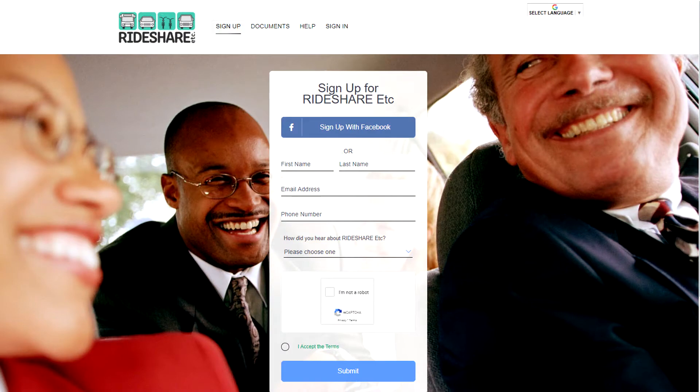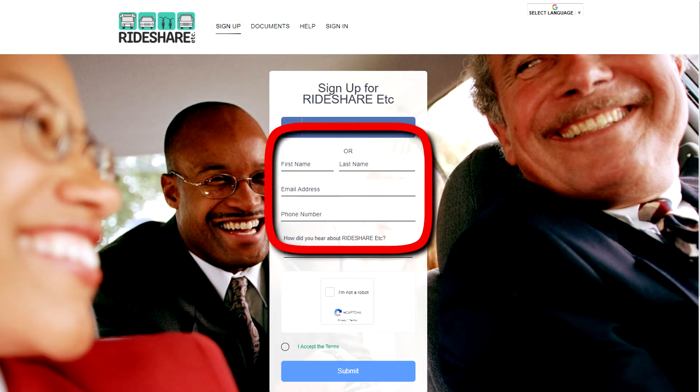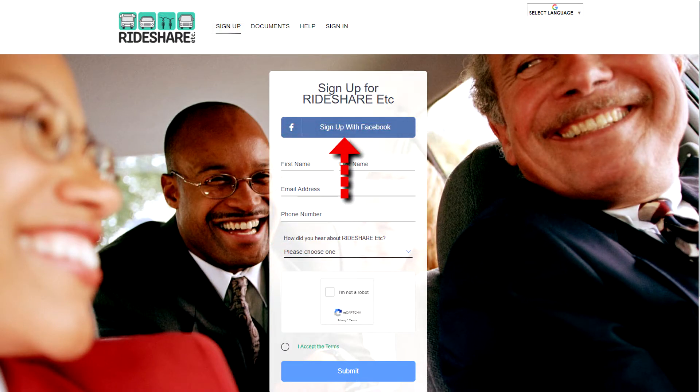Click the Sign Up tab and enter your information in the form, or select a social media profile to register for an account. Accept the terms and click Submit.